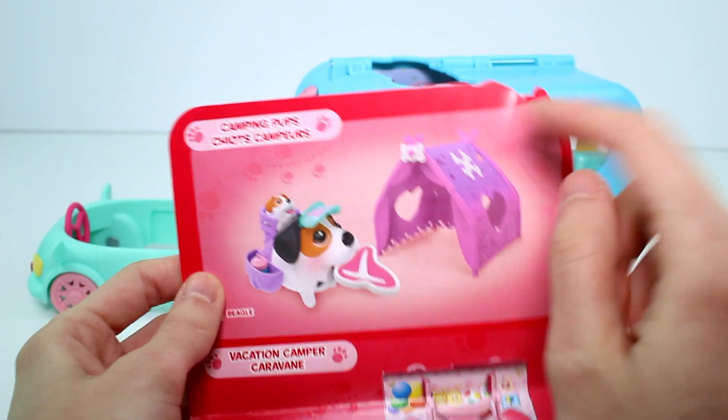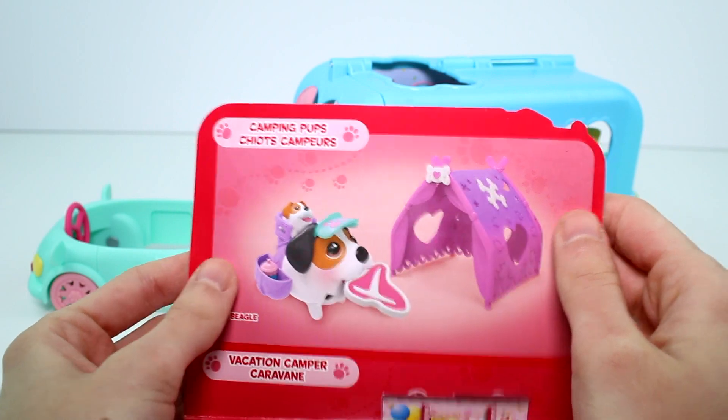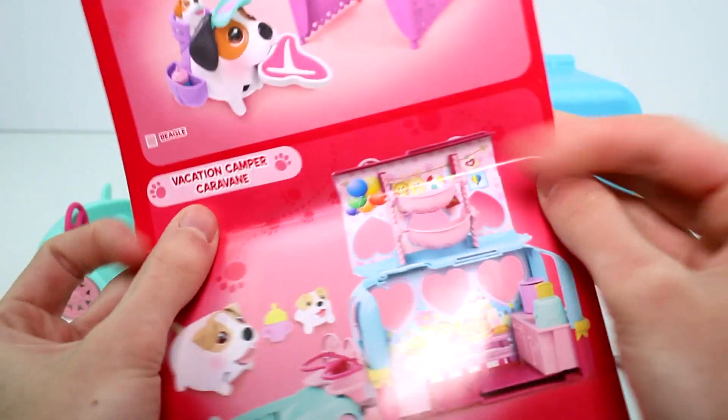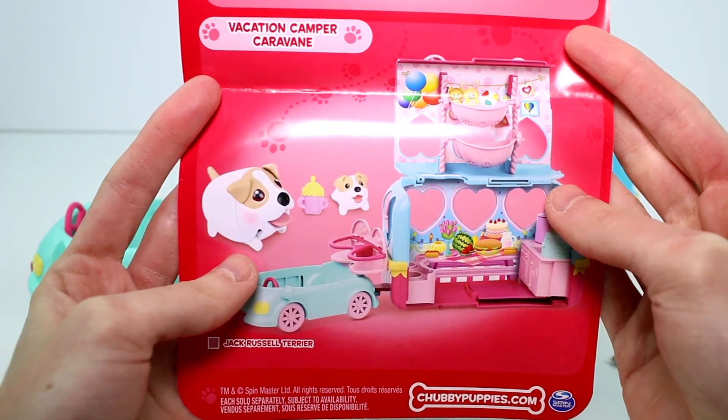And then there's another playset called Camping Pups, and it looks so cute — I can't wait to find that one. And then there's this one too. So this definitely looks like a way smaller series.